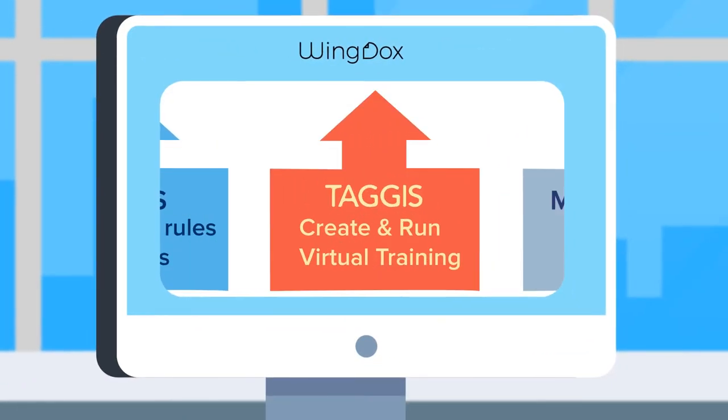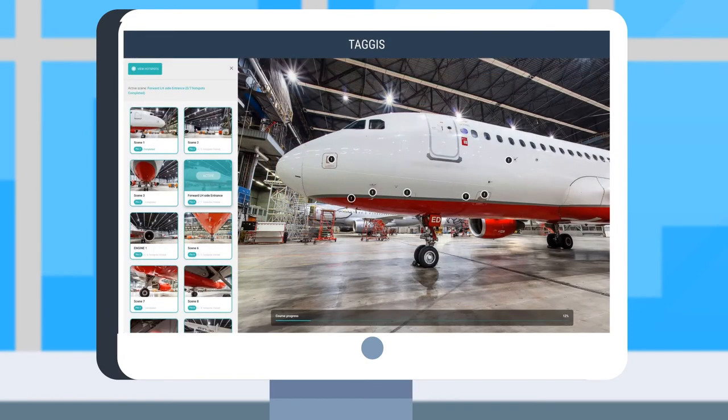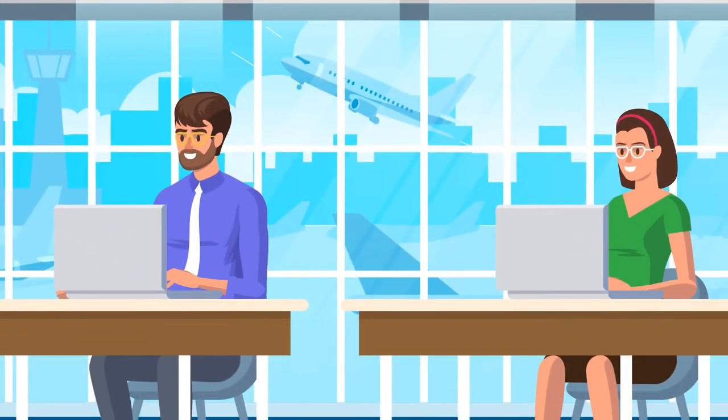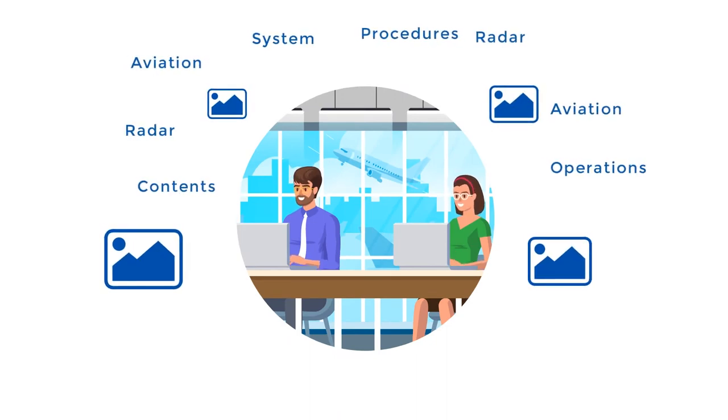The revolutionary solution suite of WingDocs also includes Tagis, which combines the power of the visual and virtual environment to give life to those electronic documents and manuals that are considered so vital for your crew. Now your crew can enhance their learning experience through the power of visualization that perfectly combines text with images.